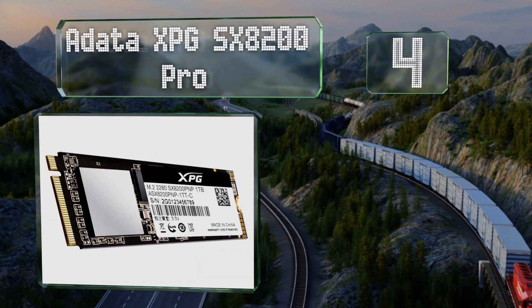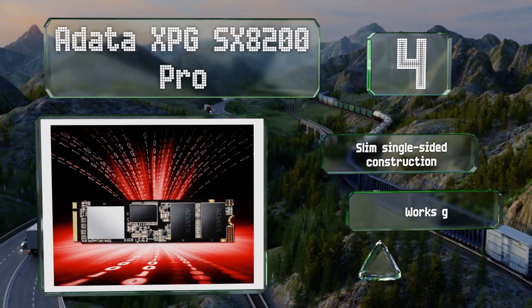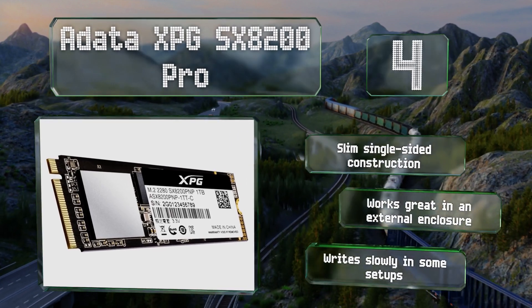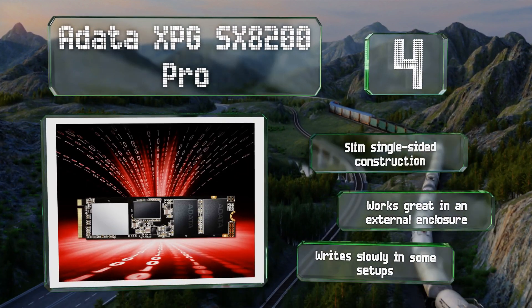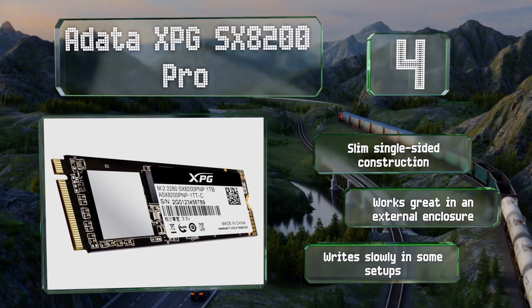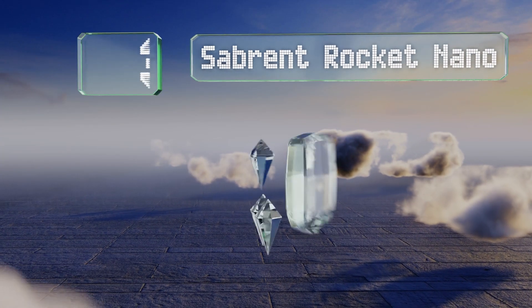At number 4, one of the most affordable NVMe options available, the ADATA XPG SX8200 Pro offers a blistering read speed of over 3000 megabytes per second. It also comes in an SX6000 variant that's even less expensive but about half as fast. This is a slim, single-sided construction that works great in an external enclosure. However, it writes slowly in some setups.